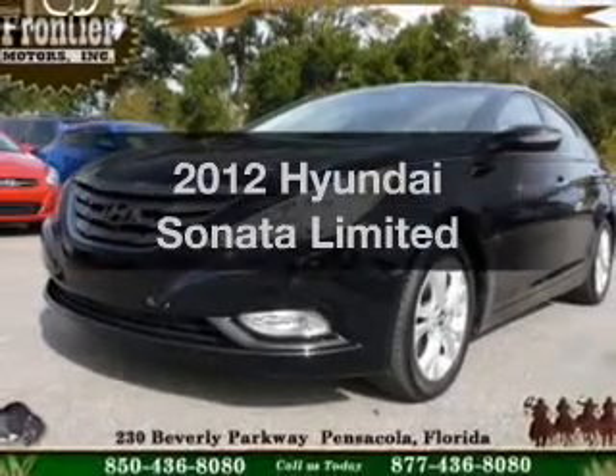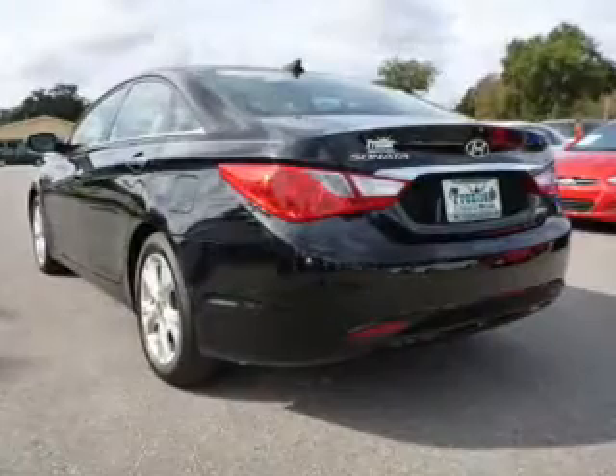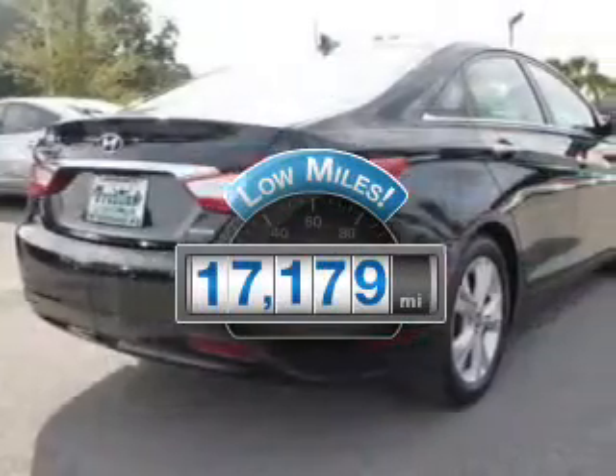Get noticed in this 2012 Hyundai Sonata. Travel the roads in style and comfort in this great vehicle. Get more for your money with this vehicle that features low mileage and dependability.